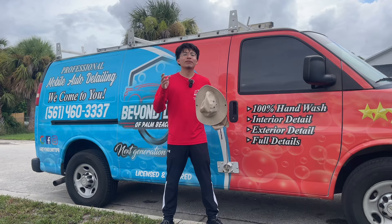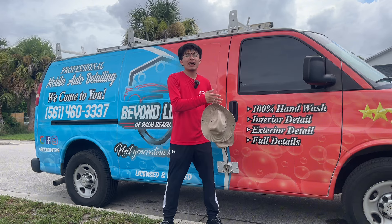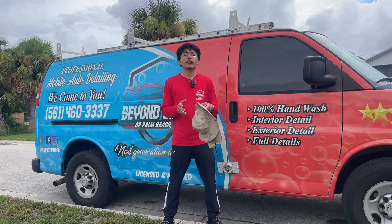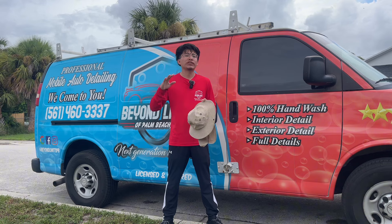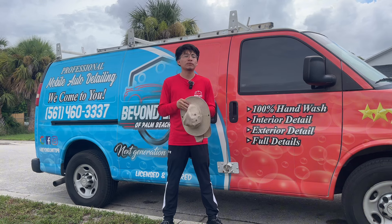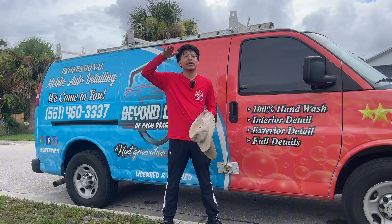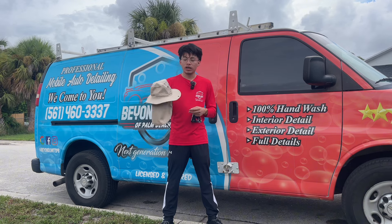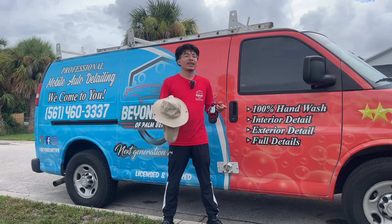Another necessary item when you're out detailing on a daily basis is definitely a hat. Whether it's a normal hat, a sun hat like this one right here, or even a straw hat, a hat will make a huge difference. The sun won't be making direct impact with your head — you'll have some sort of barrier in between. These sun hats or straw hats will not only sit on top of your head but also provide shade to the front of your face and your neck area.